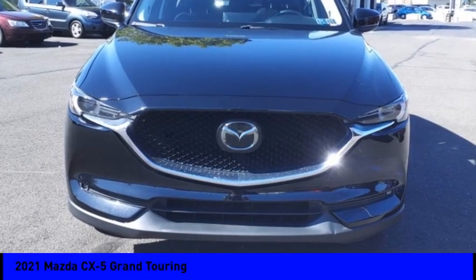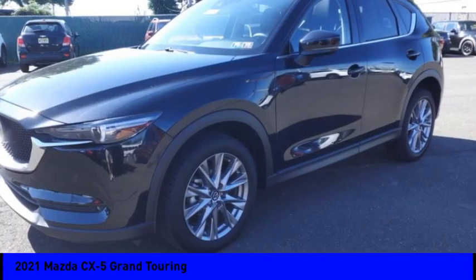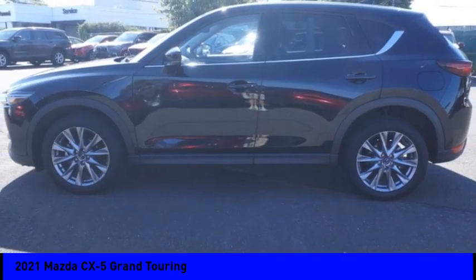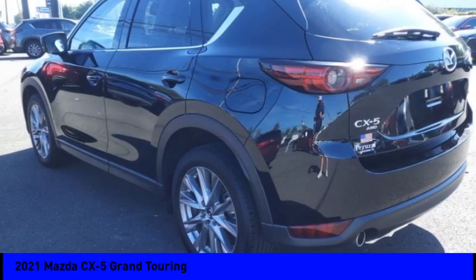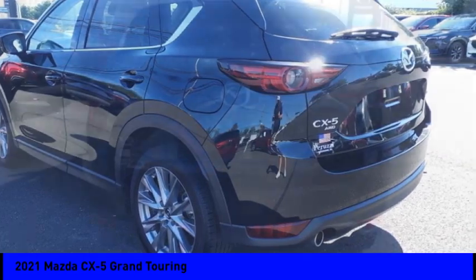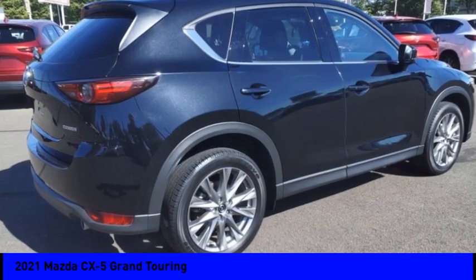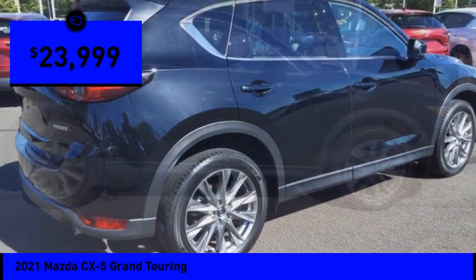Stop by and take a look at the 2021 CX-5 with its fuel-efficient engine, engaging driving experience, and daring styling. The Mazda CX-5 is a good choice for those seeking a sporty yet thrifty crossover SUV, and is priced below twenty-five thousand dollars.